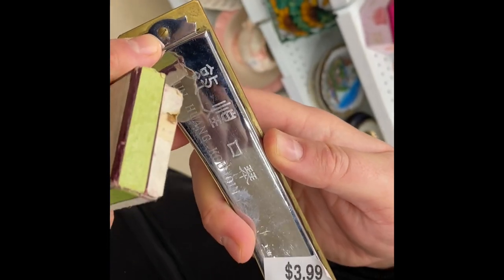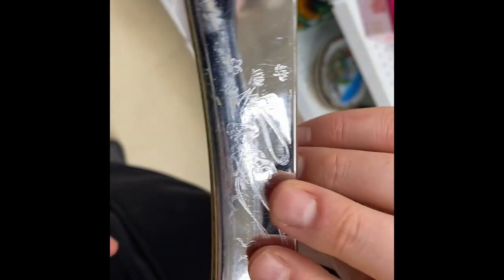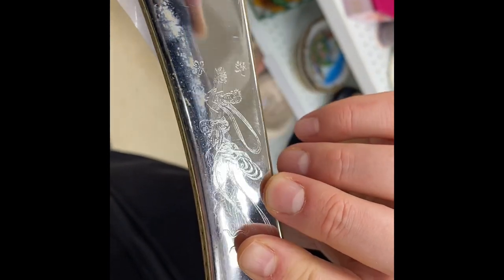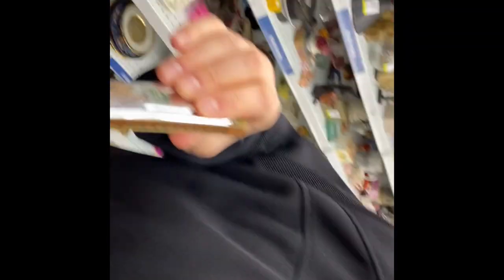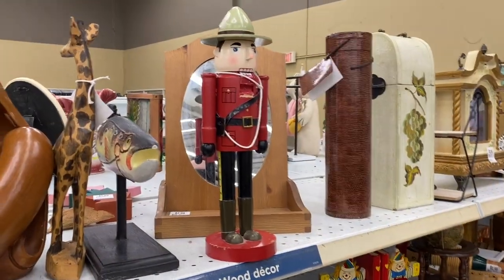Four bucks - we're standing here like, is this a good deal? Because it's brass, it looks old, probably 1950s or 60s. Jordan gives it a little blow for everyone. Jordan's buying the harmonica - I talked him into it. And look, we found the RCMP guy.